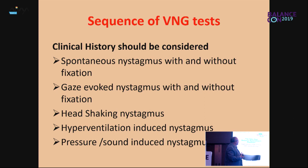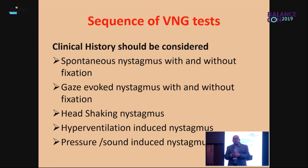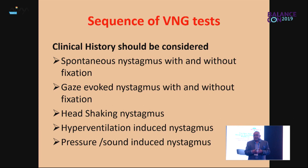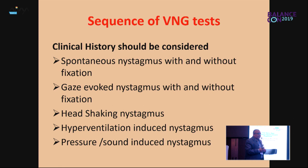The clinical history should guide the sequence of video nystagmography. Usually we start by looking for spontaneous nystagmus with and without fixation. Once you find spontaneous nystagmus, that means vestibular asymmetry — it could be peripheral or central. We also look for gaze-evoked nystagmus with and without fixation, and head-shaking nystagmus, because that's easy to perform and can reveal any hidden or latent vestibular asymmetry. Then hyperventilation-induced nystagmus, and pressure and sound-induced nystagmus.